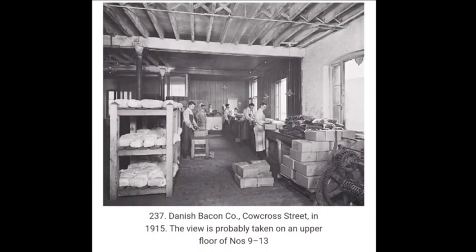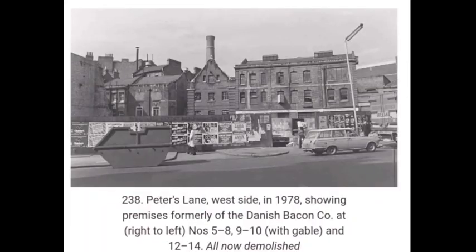This image from 1915 shows another piece of lost London — the Danish Baking Company in Carcoss Street, 1915. This view is probably taken on an upper floor, which was numbers 9 to 13. And the next image is the same place but a little bit later on, from outside. That's Peter's Lane, West Side, 1978, showing the premises formerly the Danish Baking Company at right and left, which was numbers 5 to 10 with gable, and 12 and 14, which has all now been demolished. It would have been an interesting one to have a look at. In the 70s everything was a little bit run down, which this area most certainly is not now.